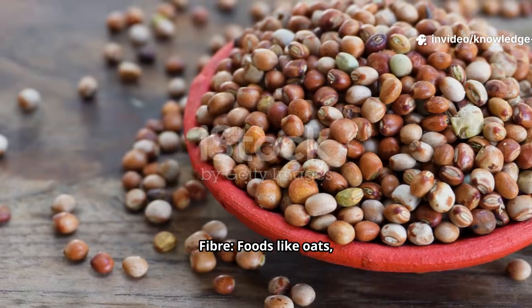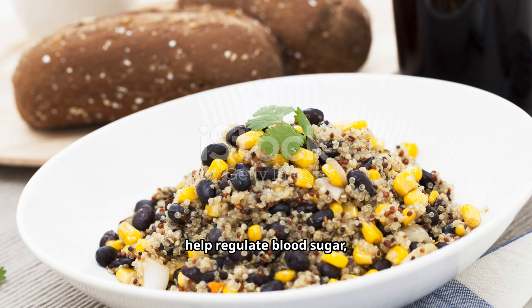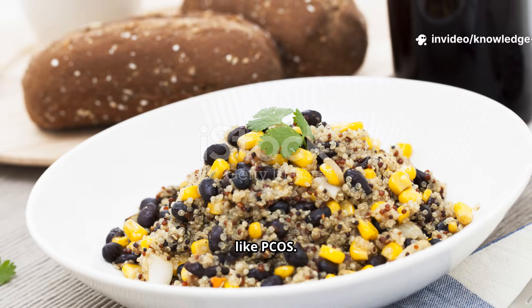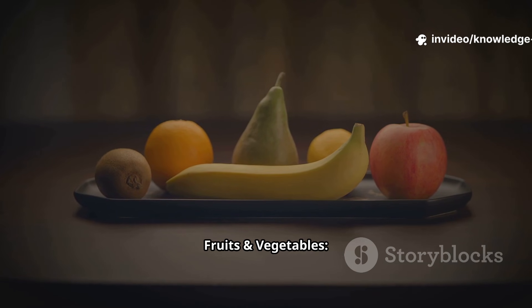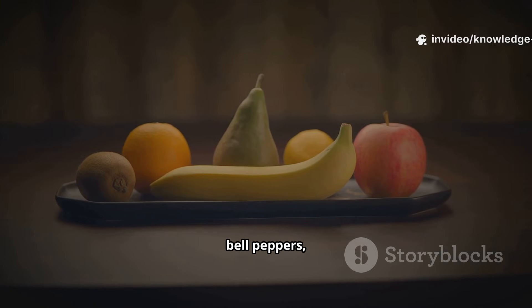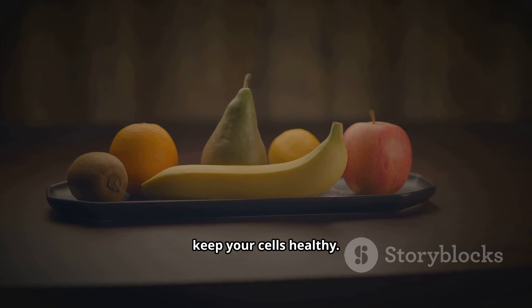Whole grains and fiber — foods like oats, brown rice, and whole wheat — help regulate blood sugar, which is very important for managing conditions like PCOS. Antioxidant-rich fruits and vegetables such as colorful foods like berries, oranges, bell peppers, and broccoli fight oxidative stress and keep your cells healthy.